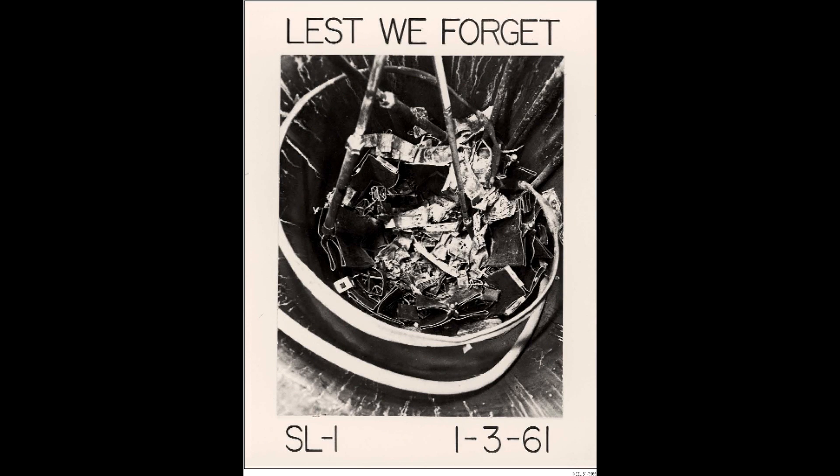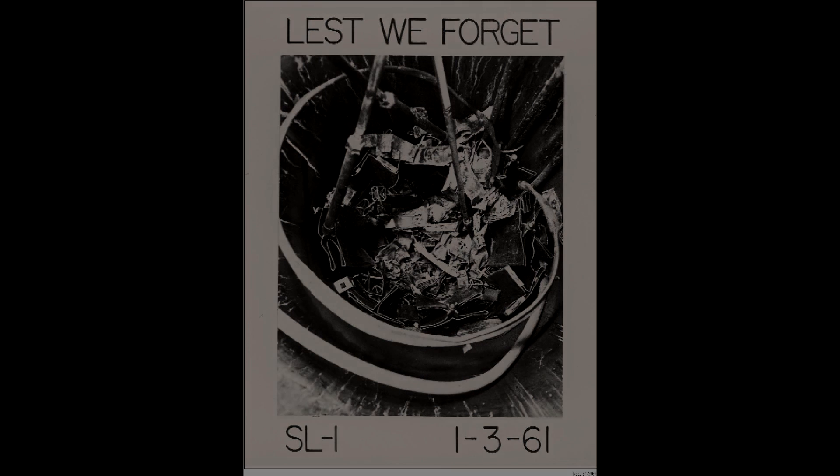Well, that covers the majority of the SL1 accident. If you would like more information, I will put links down below to articles you can read, and also a video that the Atomic Energy Commission created describing the incident as well. Thank you for watching, and I'll see you guys later.